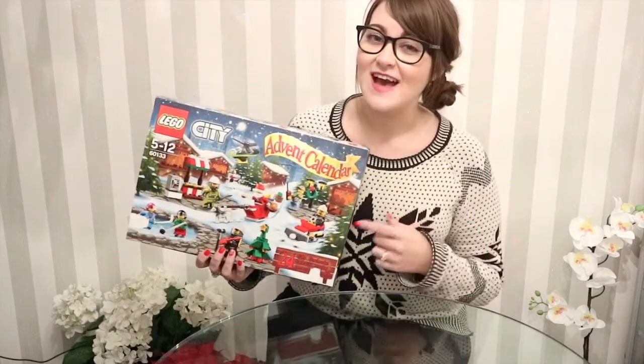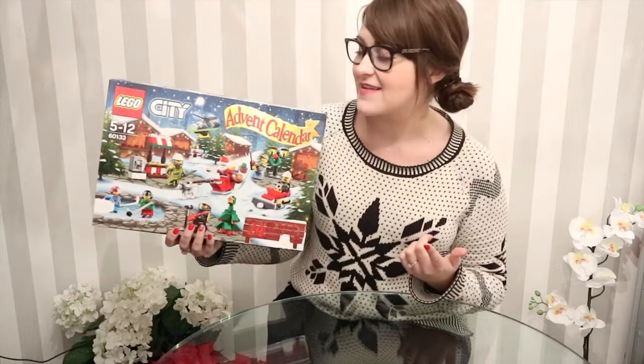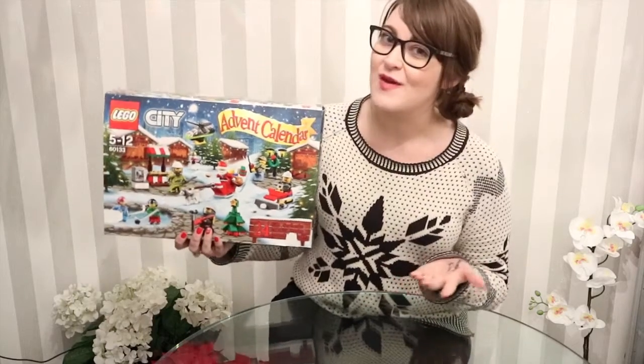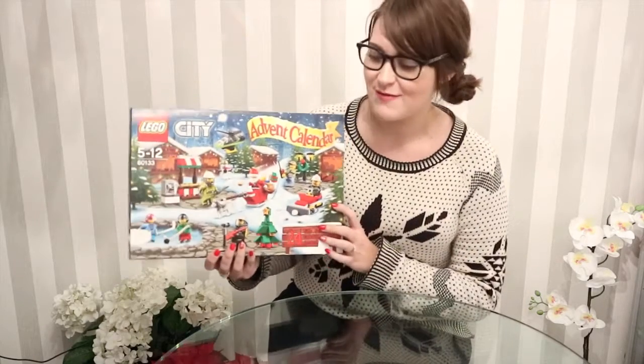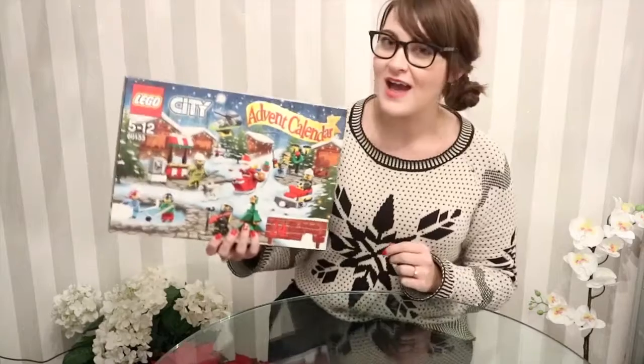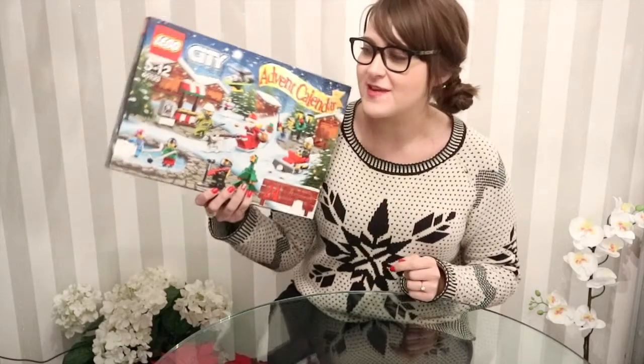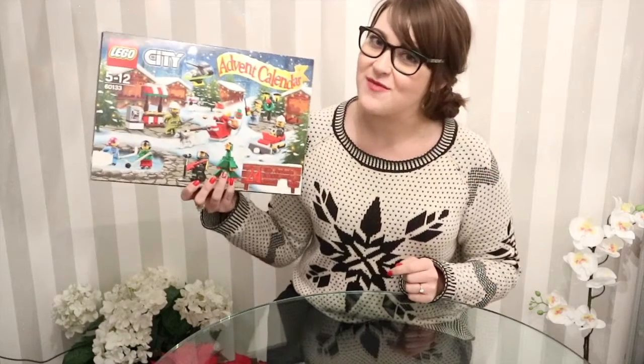Thank you for tuning in again to watch the Lego City Advent Calendar opening — that was day 14. Please tune in tomorrow to find out what is behind door number 15. These videos go live every day at 6 o'clock. See you tomorrow for door number 15, day number 15. Bye!